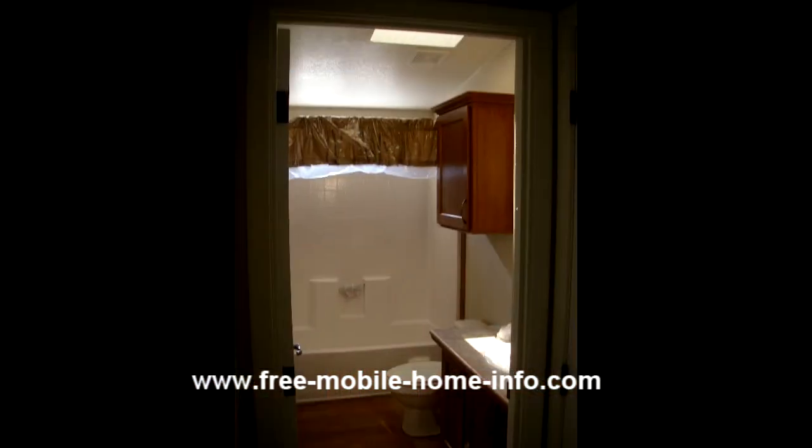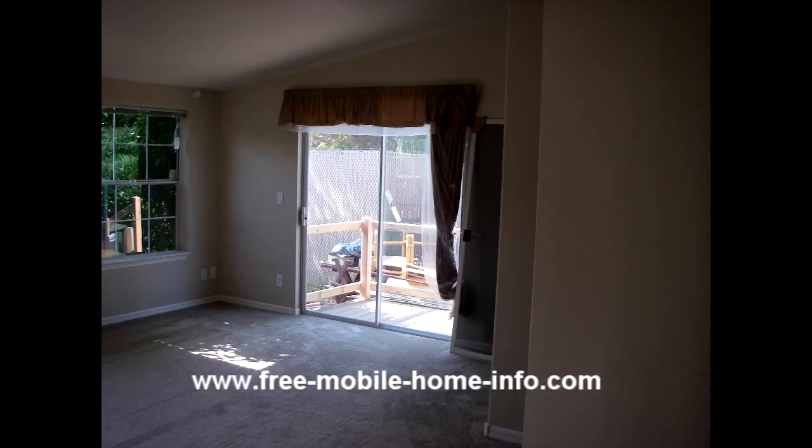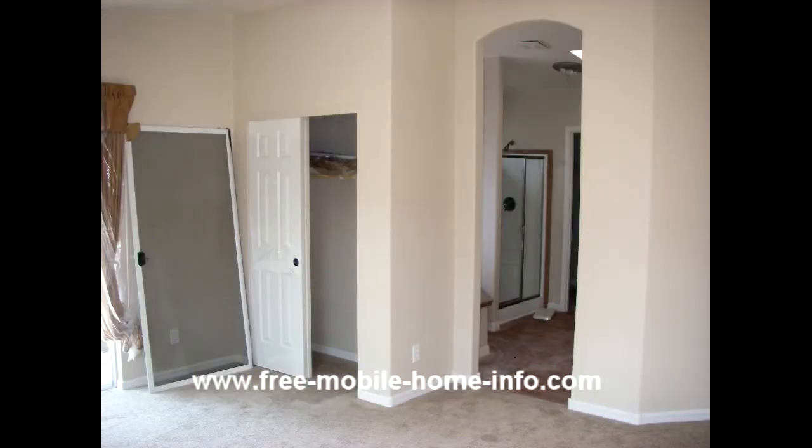They're pretty incredible. Take a look at the pictures, have fun, and for more information check out the website at freemobilehomeinfo.com. That's www.free-mobile-home-info.com. Thanks!